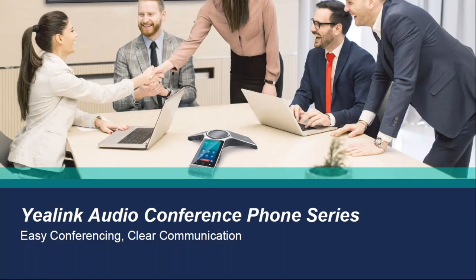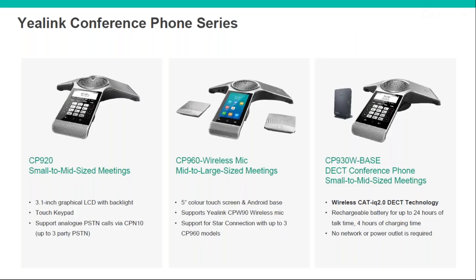Moving on, we'll take a look at their audio conferencing devices. There are three models — the first two are for small-to-medium rooms and then medium-to-large. The CP960, for larger rooms, comes with a colour screen and is Android-based, so very similar to your smartphone — you've got contacts, call history, and potentially third-party apps with some limitations.